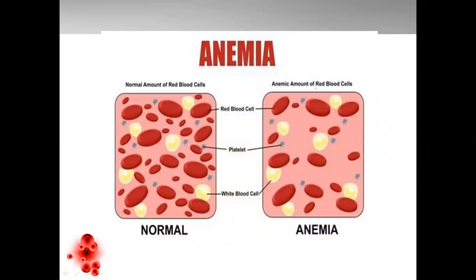Anemia is a condition in which there is deficiency of red blood cells. In normal blood smear, you can see over here, there are ample amounts of red blood cells. But when it is anemic, there is a decrease in the count of RBCs, which is nothing but decrease in hemoglobin.